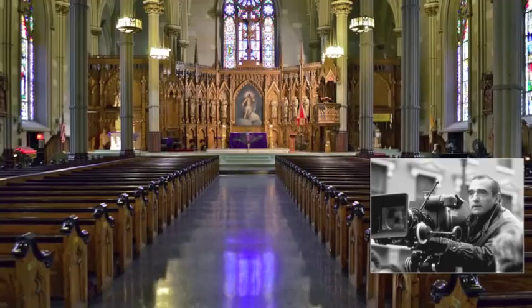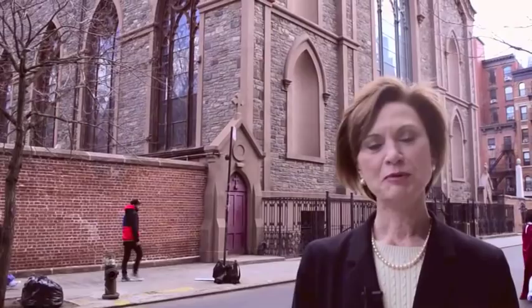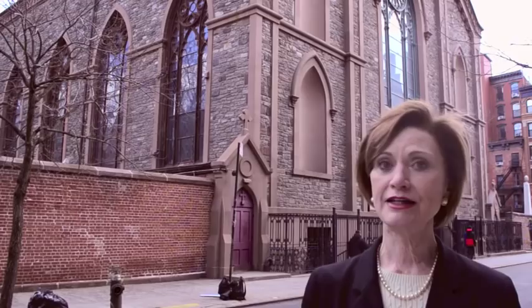But on a more contemporary note, Martin Scorsese was an altar boy here and the baptism scene from Godfather I was filmed in the sanctuary. The basilica has an active congregation and sits at the heart of a bustling Nolita. A visit here brings a palpable sense of history and a real connection to early 19th century New York.